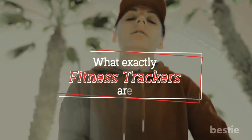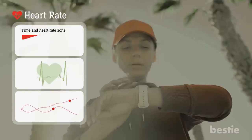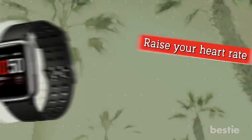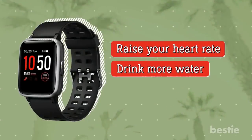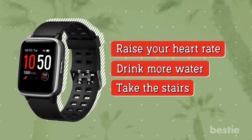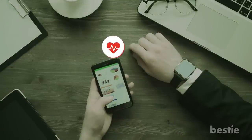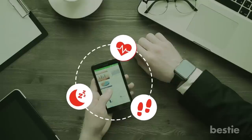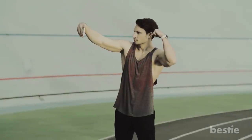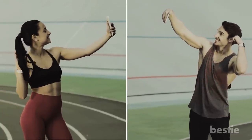Let's begin by telling you what exactly fitness trackers are. These are wrist-worn devices that track your movement and other statistics throughout the day. They encourage you to walk a little more, try a workout that will raise your heart rate, drink more water, and take the stairs rather than the elevator. They usually come with an app on your phone where you can see stats such as your heart rate, sleep patterns, and step counts over time. You may even receive virtual badges to reward your efforts. Some fitness trackers also let you connect with friends, share achievements, and compete with one another in many challenges.